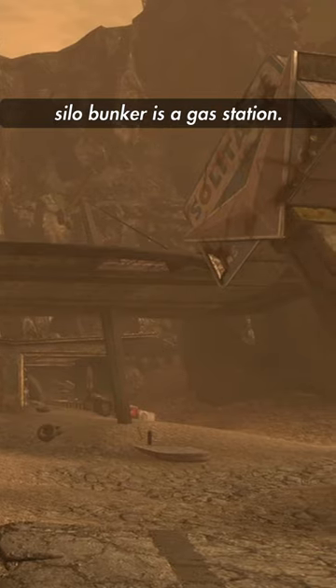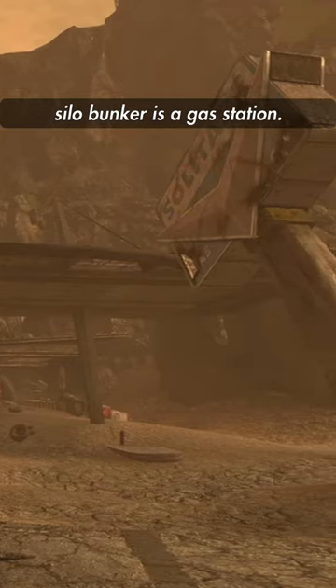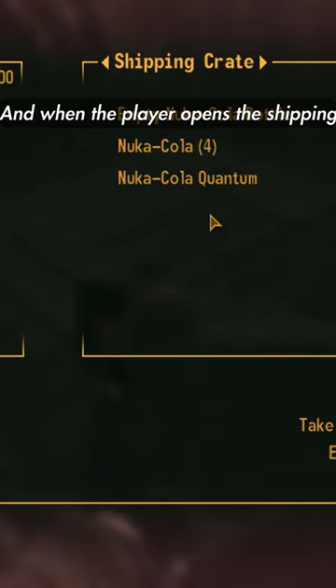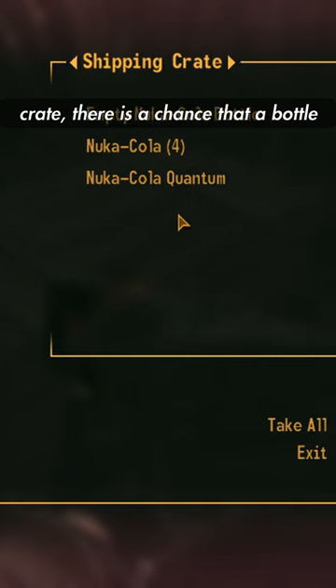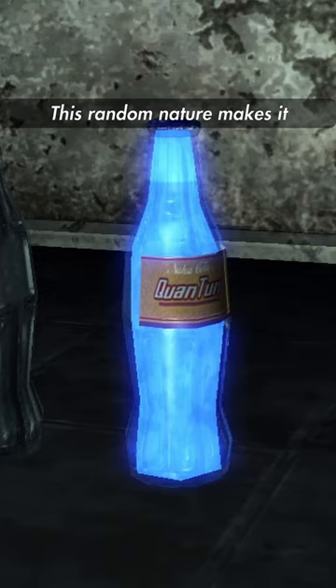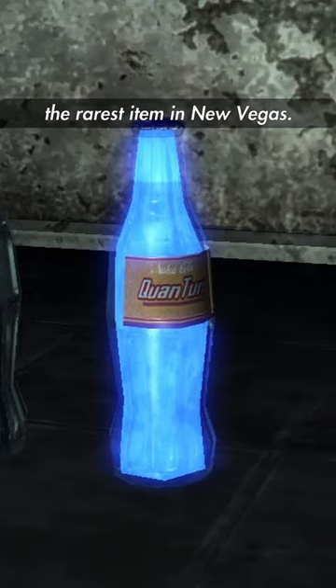Near the Hopeville Missile Silo Bunker is a gas station. Behind said gas station is a shipping crate, and when the player opens the shipping crate, there is a chance that a bottle of Nuka-Cola Quantum will be inside. This random nature makes it the rarest item in New Vegas.